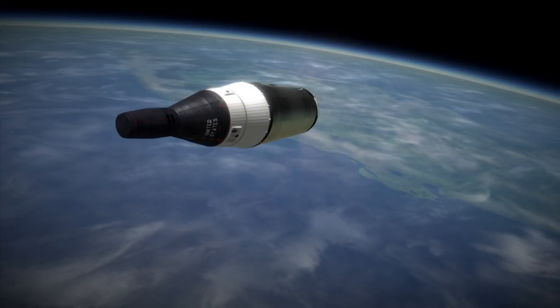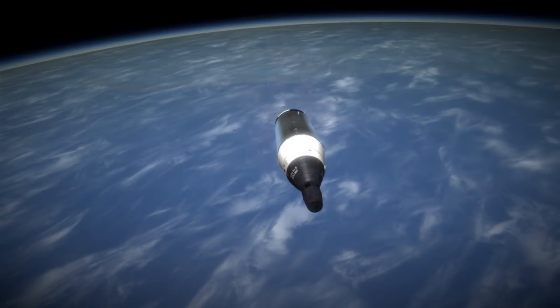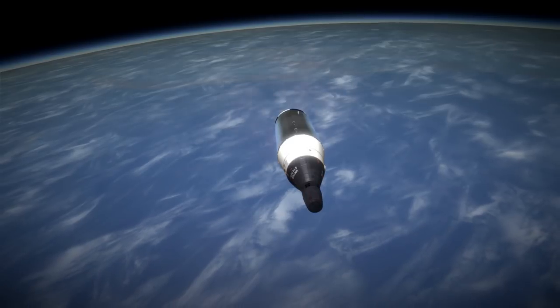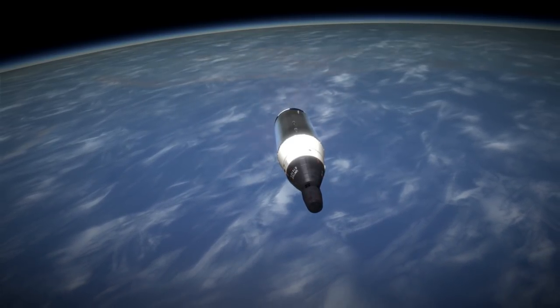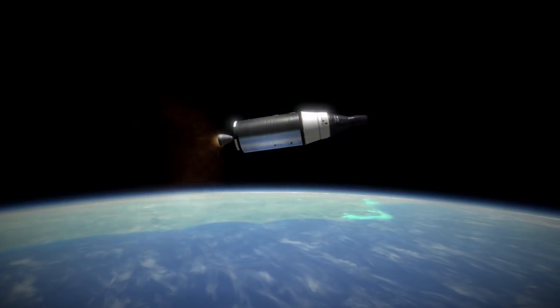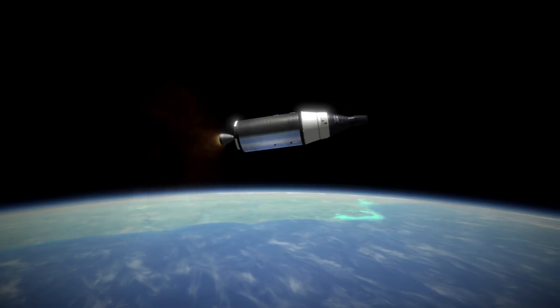That turned out to be a very good thing, because there were a lot of unforeseen difficulties with EVAs that wouldn't be resolved until the very last Gemini mission, Gemini 12. An additional goal for the mission was for the Gemini spacecraft to do a rendezvous of the spent Titan II second stage, but this failed because the crew had not fully trained on the counter-intuitive nature of space rendezvous.